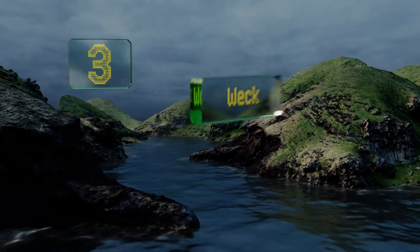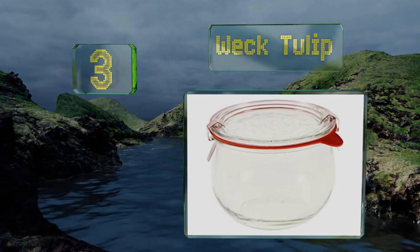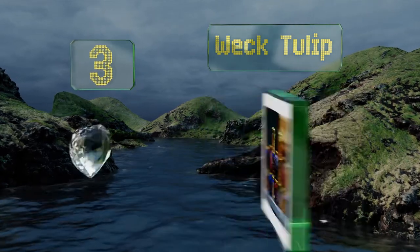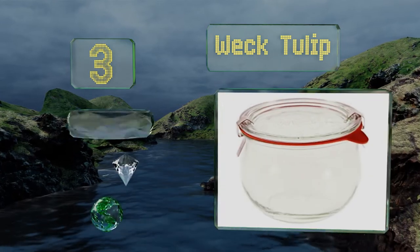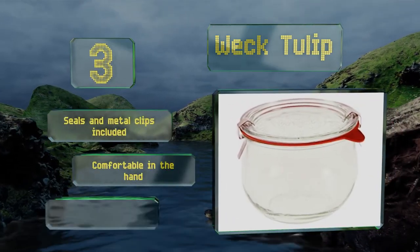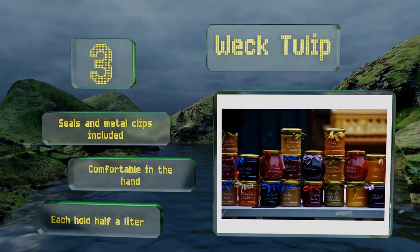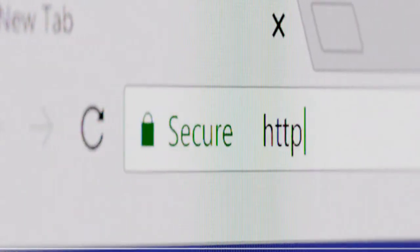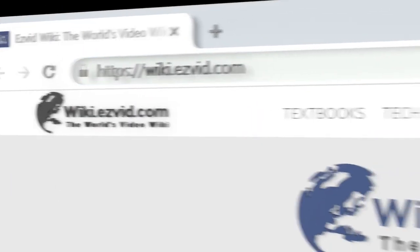Nearing the top of our list at number three, versatile and charming, the Weck Tulip jars are capable of preserving both vegetables and fruit. You can whip up large batches because their wide necks and stackable design help you fill them in a flash and store them in almost any kitchen cabinet. They come with seals and metal clips, are comfortable in the hand, and hold half a liter each.